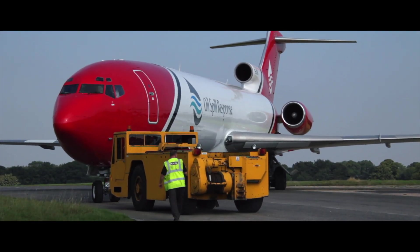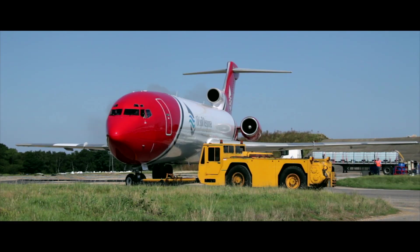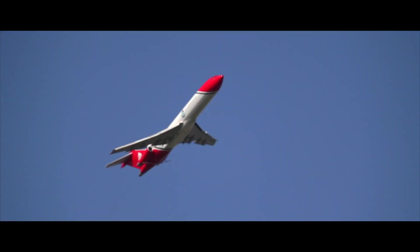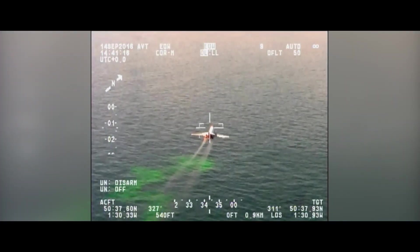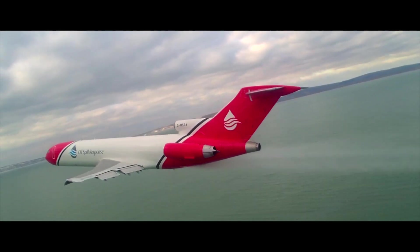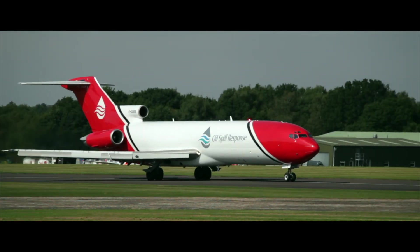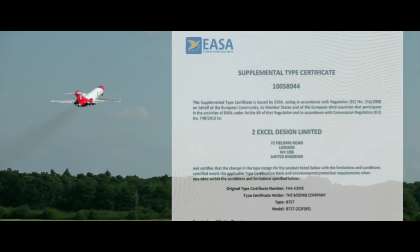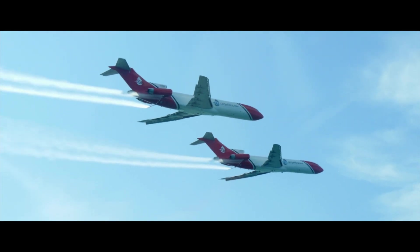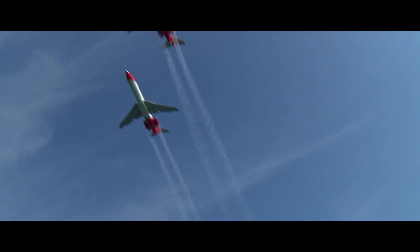In 21st century aviation, the key is compliance with the highest operational and airworthiness standards, which guarantee that all safety regulations are met. TERSUS provides this assurance, is already in service in Europe and provides the highest possible levels of capability for the lowest technical risk. TERSUS is the only aerial dispersant system in the world compliant with the current regulations. It has an AASA STC and has been in active service since April 2016. It is a low risk, cost effective replacement for legacy systems that do not meet the new aviation safety standards.